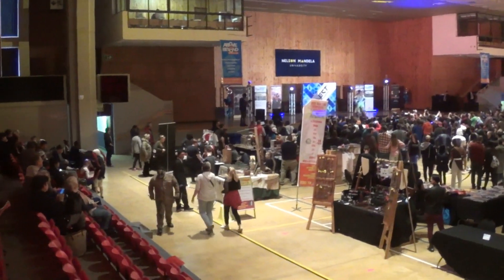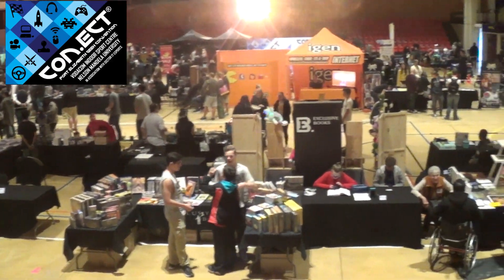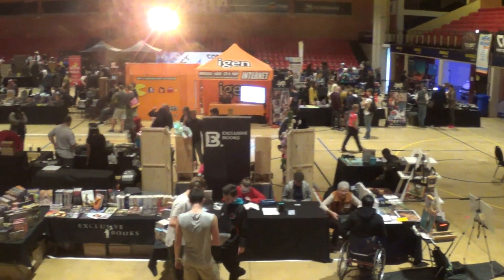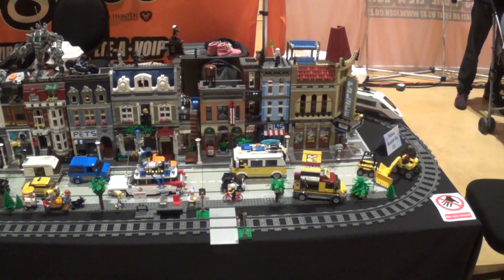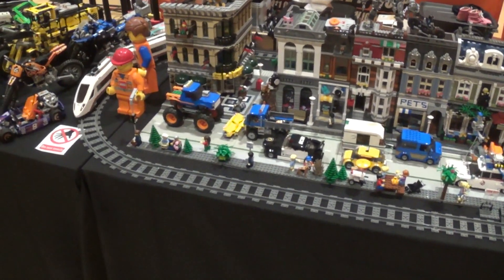Hi there YouTube, Big G back again with another video. Today I visited the Connect Port Elizabeth Geek Convention, held at the Nelson Mandela University Sports Auditorium. As you can see as I pan over the top of it, there are lots and lots of stalls, mostly to do with cosplay as well as all things for geeks.